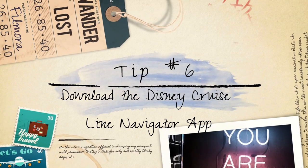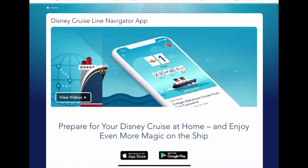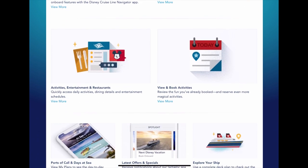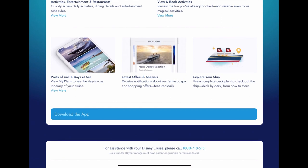Planning tip number six: download the Disney Cruise Line Navigator app. When going on a Disney cruise, one valuable tip is to download the official Disney Cruise Line Navigator app. This app is a must-have companion for your cruise experience as it provides a wealth of helpful information and features to enhance your vacation.